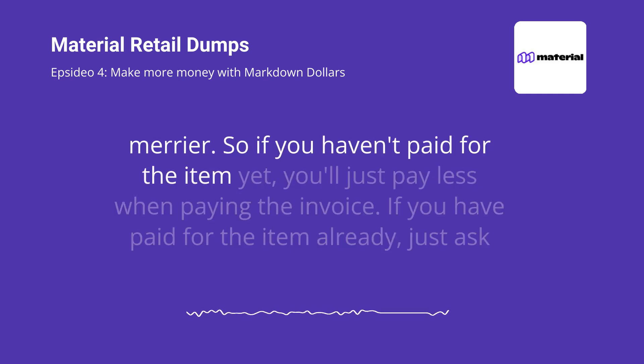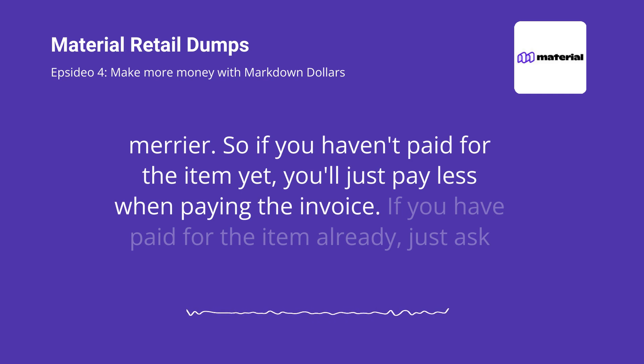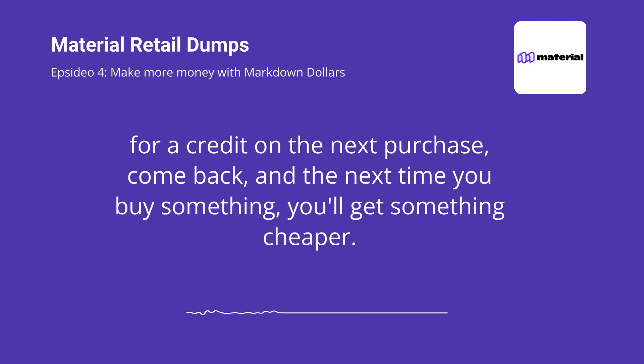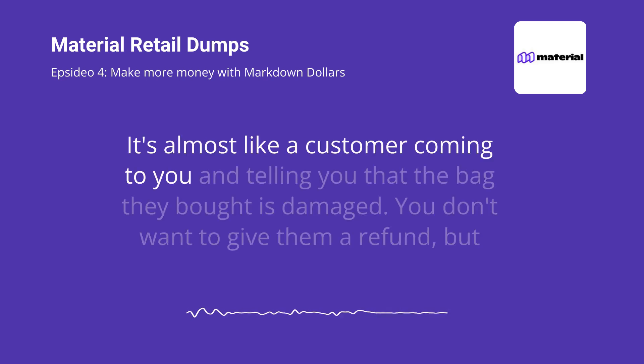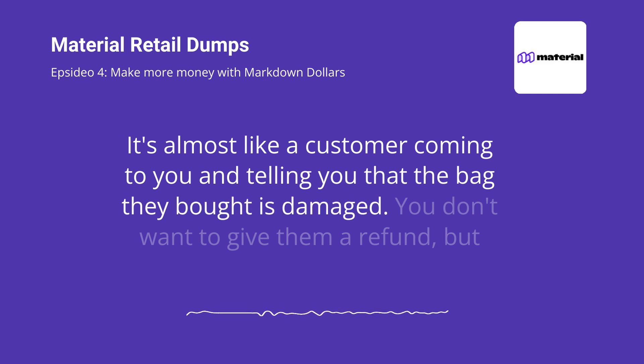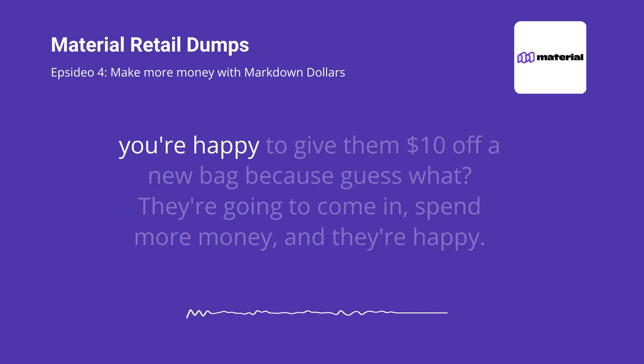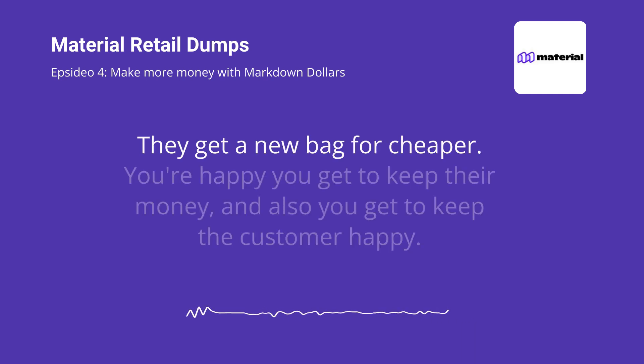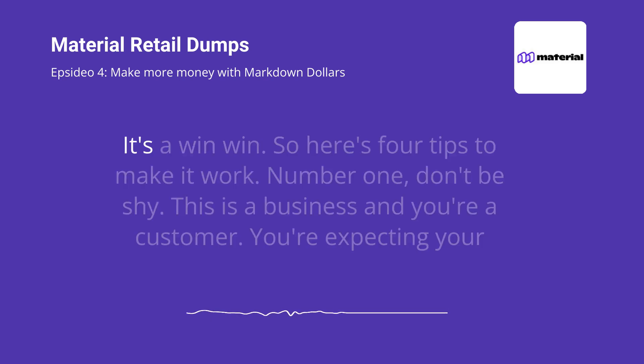So if you haven't paid for the item yet, you'll just pay less when paying the invoice. If you have paid for the item already, just ask for a credit on the next purchase — come back, and the next time you buy something, you'll get something cheaper. It's almost like a customer coming to you and telling you that the bag they bought is damaged. You don't want to give them a refund, but you're happy to give them $10 off a new bag. Because they're going to come in and spend more money, and they're happy they get a new bag for cheaper. You're happy you get to keep their money and keep the customer happy. It's a win-win.